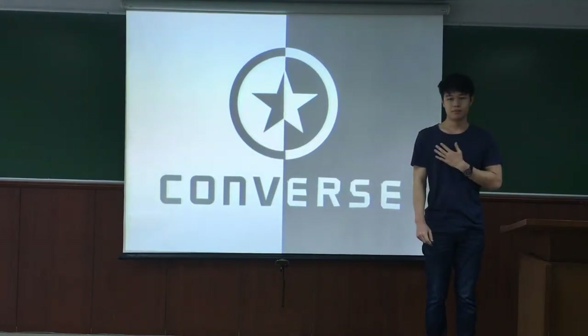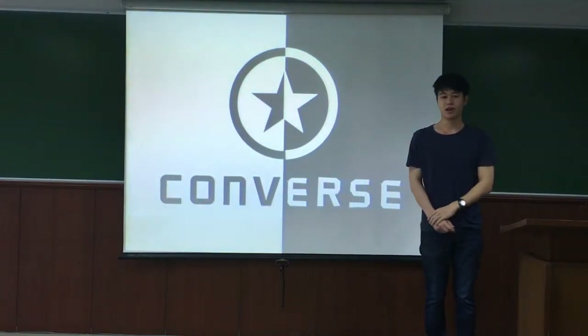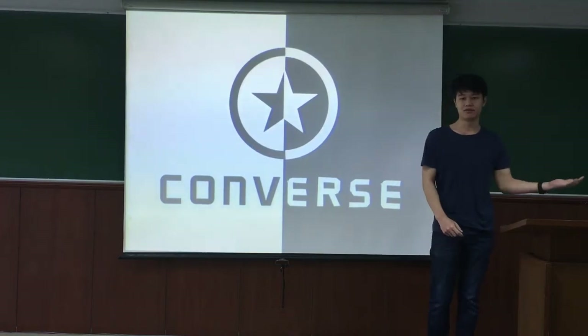My name is Pham. I am a brand ambassador of the company, and his name is Matt. He is the manager of Converse.